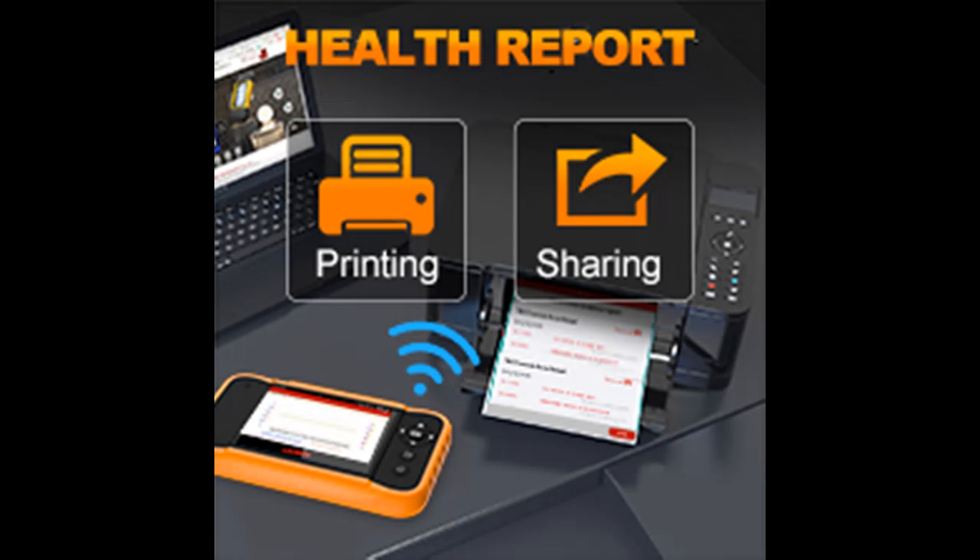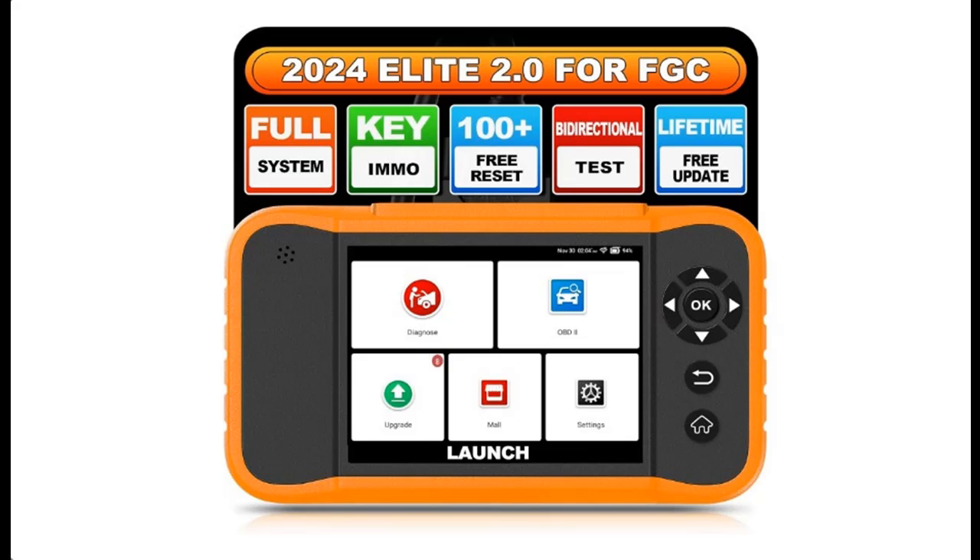Launch X431 Elite OBD2 Scanner is compatible with Buick, Cadillac, Chevrolet, Chrysler, Dodge, Ford of Europe, Ford, GM, Jeep, Lincoln, Mazda, GMC, Alphen, Ravon, Pontiac, Saturn, Hummer, Oldsmobile, Holden, Diwoo, and Workhorse. You can get 100-plus free reset functions.